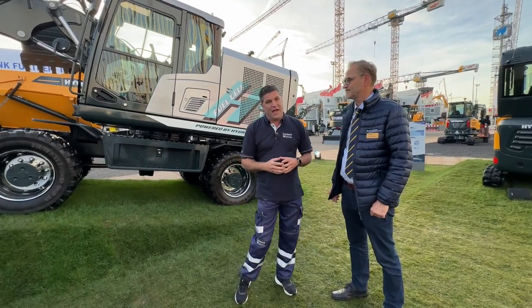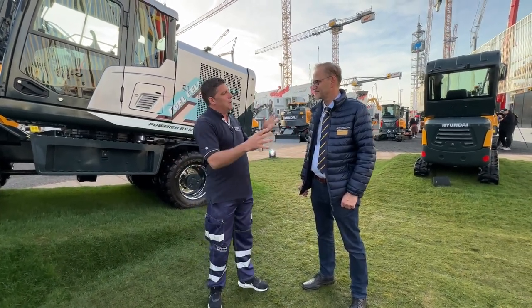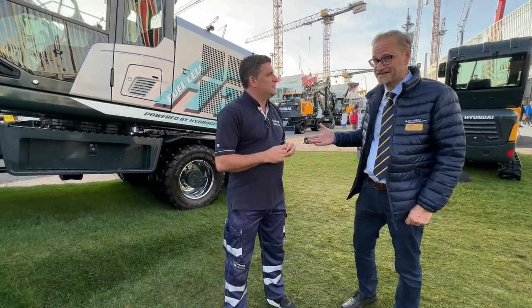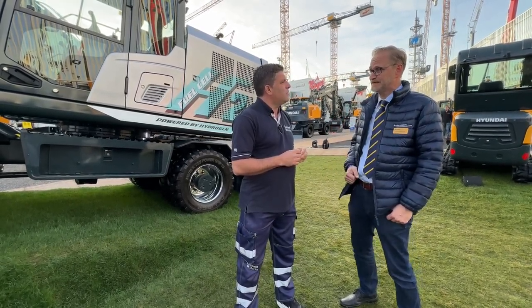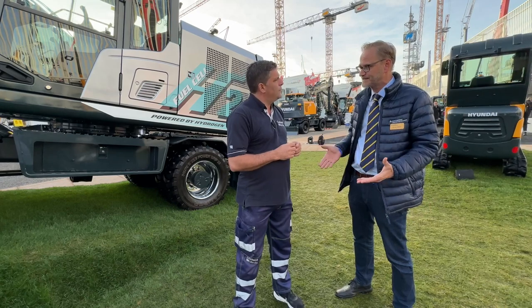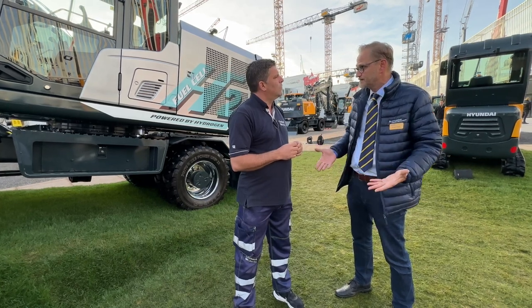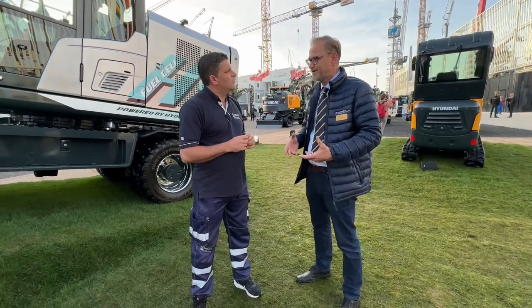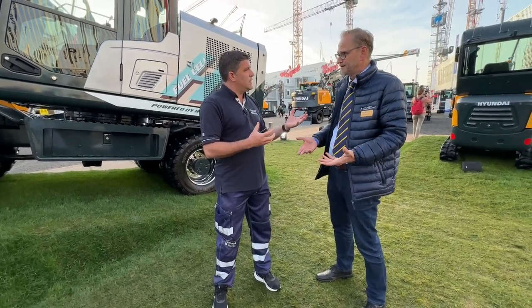We're going to talk about that now, and we're also going to discover the hydrogen fuel cell that's been designed inside this machine. Peter, what do we see behind us? It's a real excavator and one of our highlights at this year's Bauma show here in Munich. It's a hydrogen excavator working with fuel cell technology, and that's the big difference. You can use internal combustion engines, but you're still burning the fuel. In our case, the fuel cell is like a power plant on board — it's actually creating power on demand.